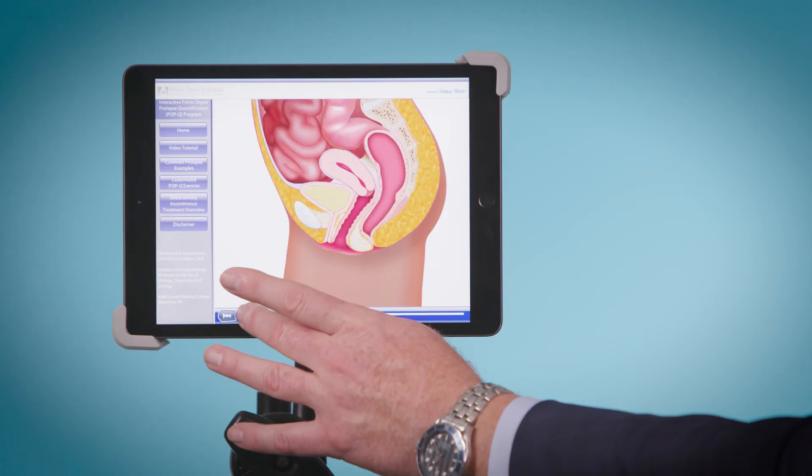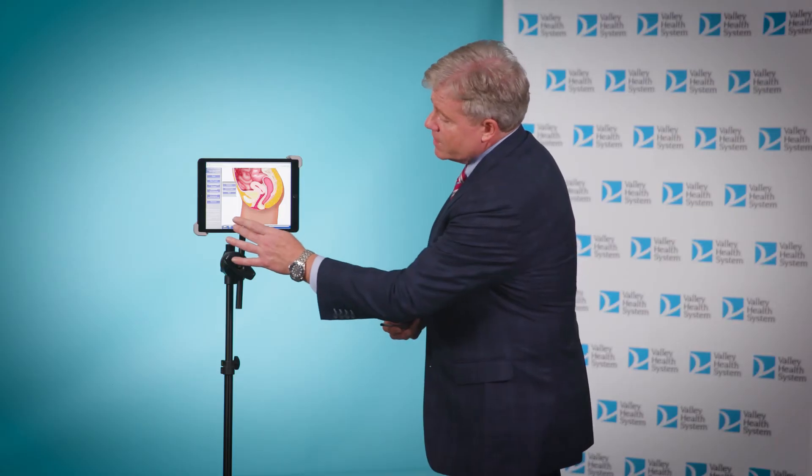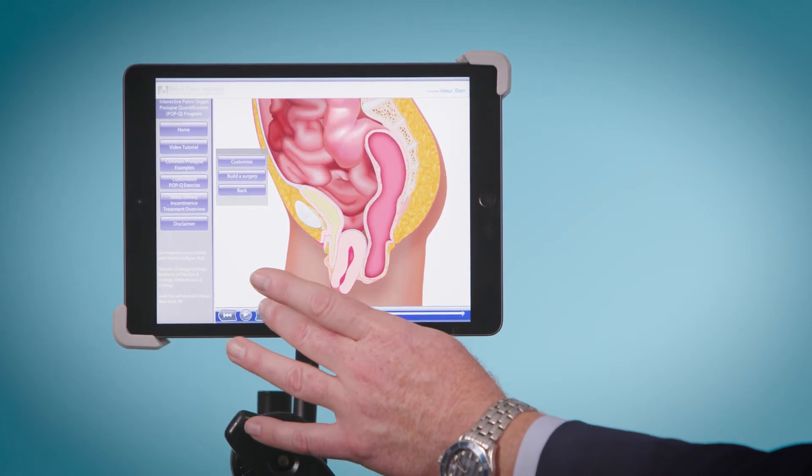Uterine prolapse is very common — that's when the uterus itself is the thing that's bulging out the most. When it's very bad, it looks like this: that's stage four, the worst it can be. So someone might start out with a bulge that they barely feel, and then it gets worse and worse.